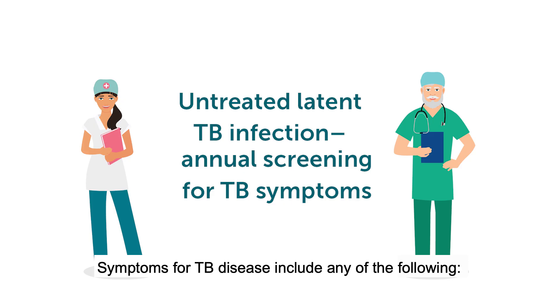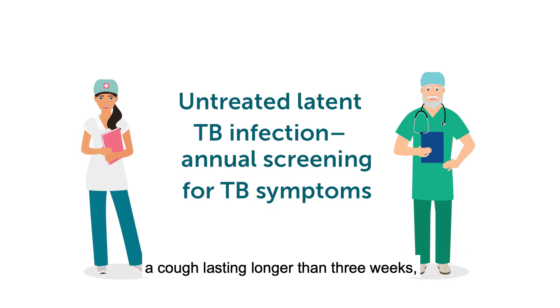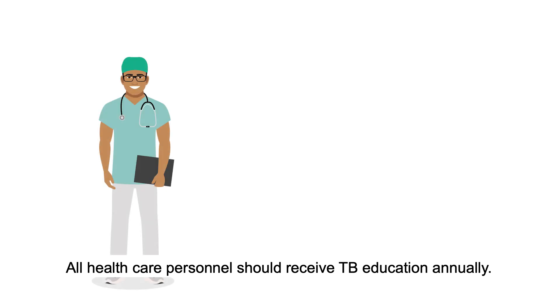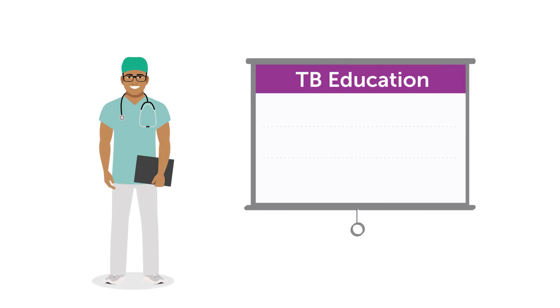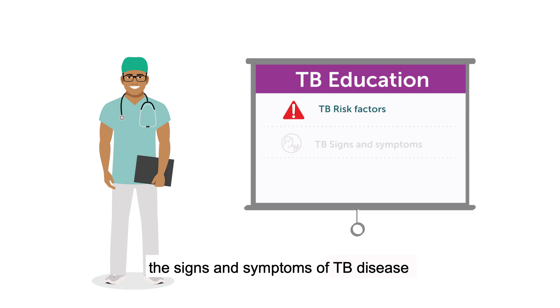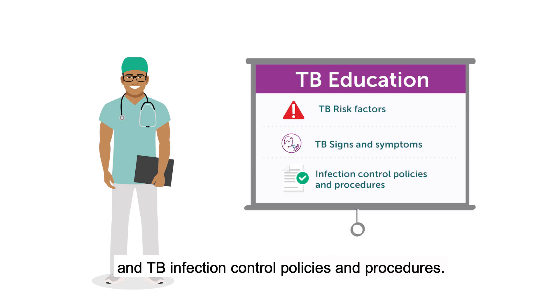Symptoms for TB disease include any of the following: a cough lasting longer than three weeks, unexplained weight loss, night sweats or a fever, and loss of appetite. All health care personnel should receive TB education annually. TB education should include information on TB risk factors, the signs and symptoms of TB disease, and TB infection control policies and procedures.